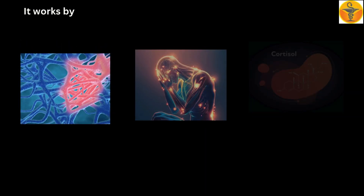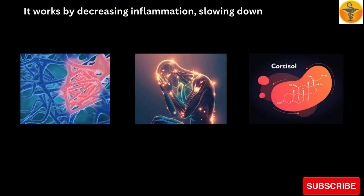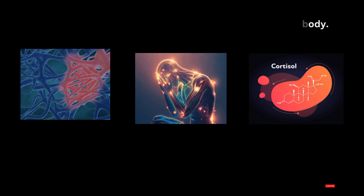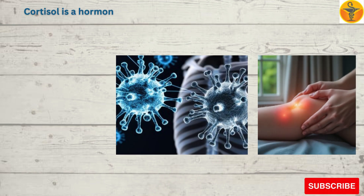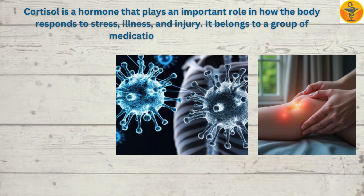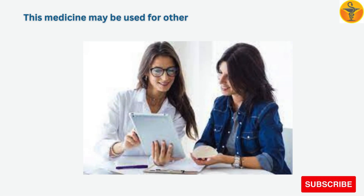It works by decreasing inflammation, slowing down an overactive immune system, or replacing cortisol normally made in the body. Cortisol is a hormone that plays an important role in how the body responds to stress, illness, and injury. It belongs to a group of medications called steroids.